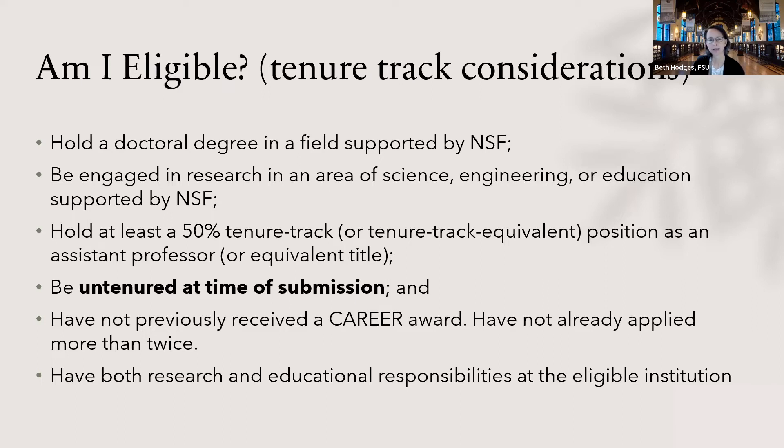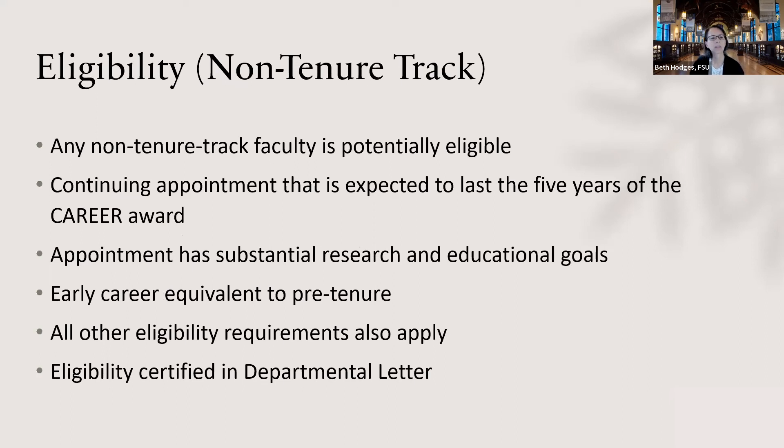Let's look at non-tenure-track eligibility — this is a little fuzzier. Any non-tenure-track faculty member is potentially eligible, but you must have a continuing appointment that is expected to last five years. You have to have some type of guarantee that you will have this job for the whole duration of the award. Your appointment must have substantial research and educational goals and an early-career equivalent to pre-tenure status. Your departmental letter is going to be really important in establishing your eligibility, and they take that letter very seriously. Either way — tenure track or non-tenure track — it holds a lot of sway in whether the proposal is awarded.